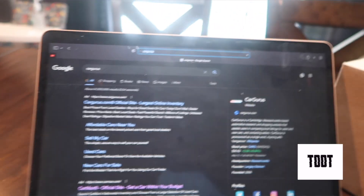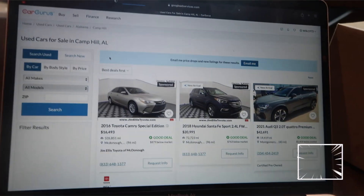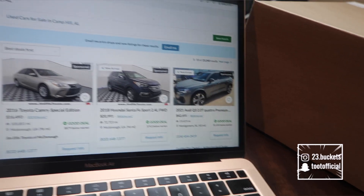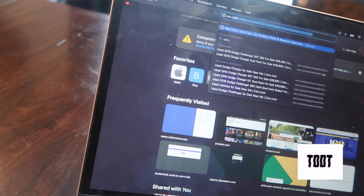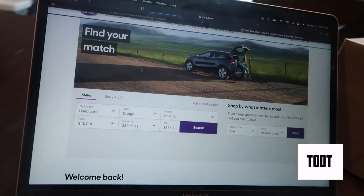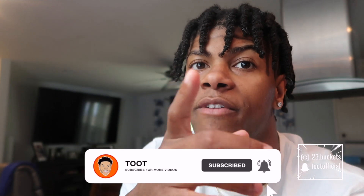I use this website all the time. I'll be using CarGurus right here, and then I got some other websites too that I'm gonna show y'all — one is called cars.com. It's another good website to find cars. You just put in your filters and stuff that you want. But first of all, if you're new to the channel make sure you smash that subscribe button and join the family.